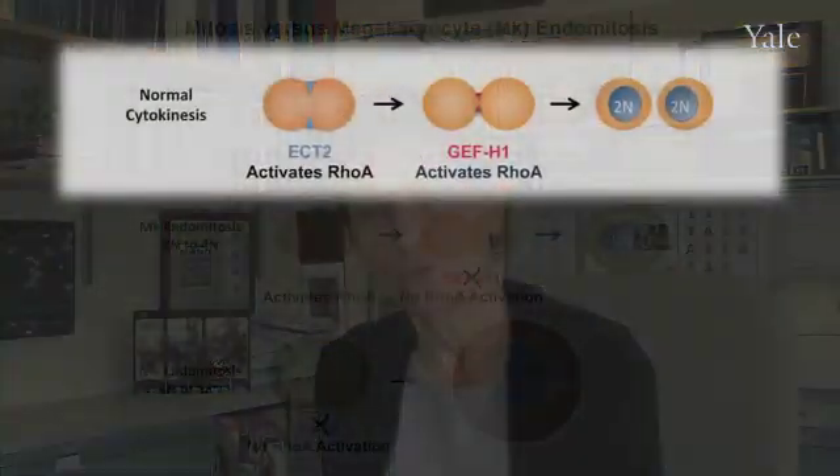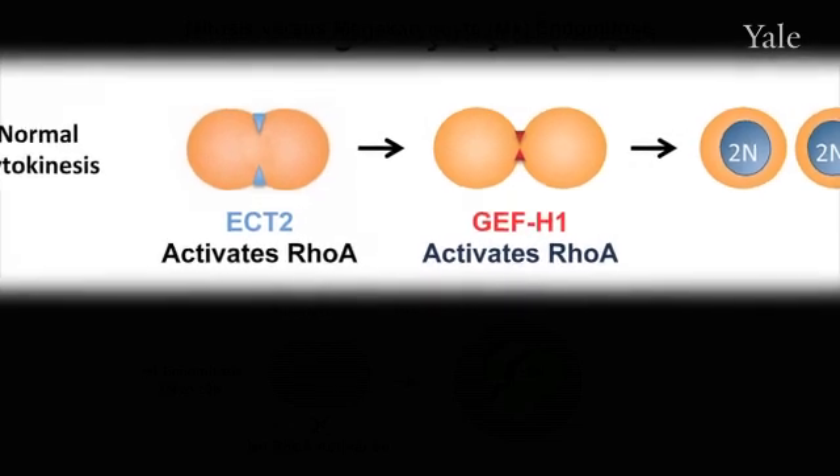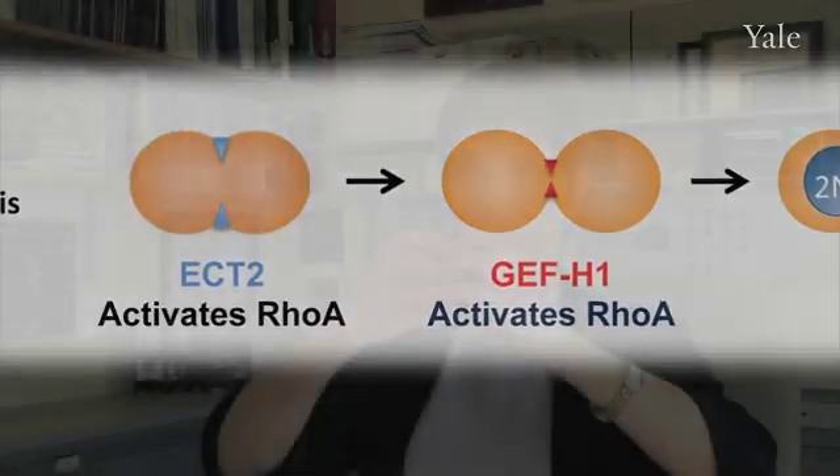One of the things you need to know to understand this work is that proteins called guanine exchange factors activate RhoA, which activates actin polymerization. In the cytokinetic furrow, the first thing that happens is the cleavage furrow starts to form, and that requires actin polymerization. There's a single guanine exchange factor that's necessary for that, and that's called ECT2.